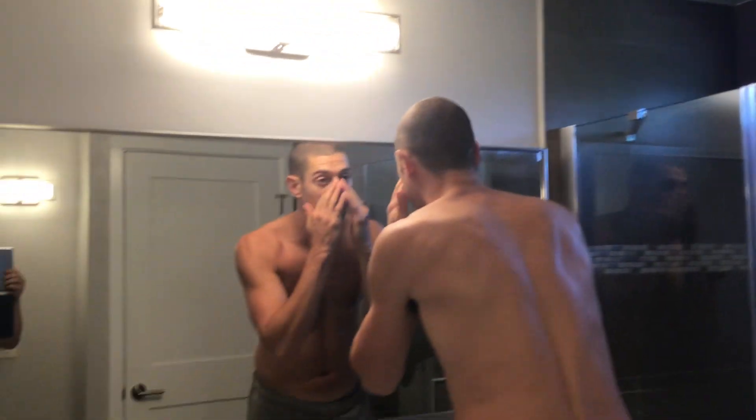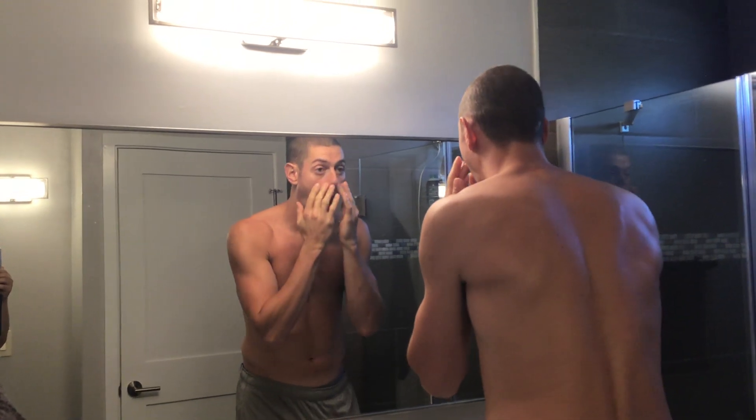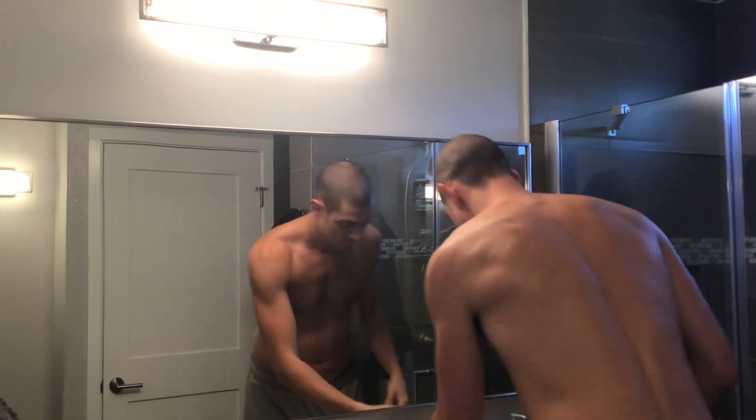This is what it looks like when it's on — kind of clear. You might see a little bit of that white residue that comes out of it still on there when you don't blend it in all the way.